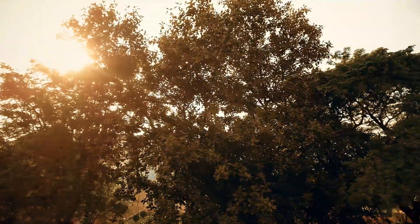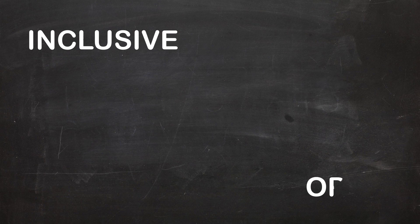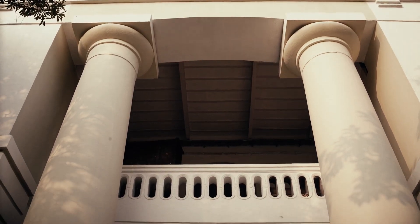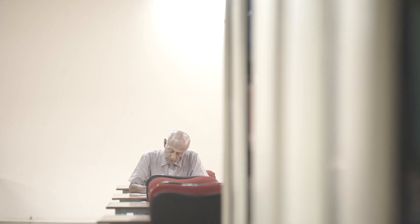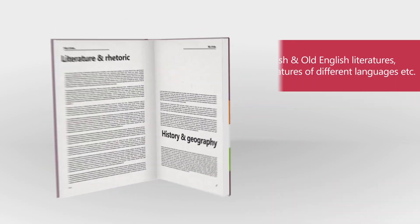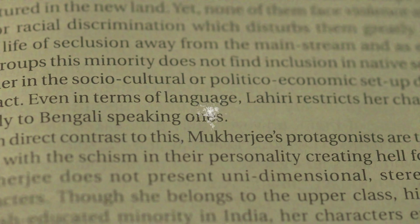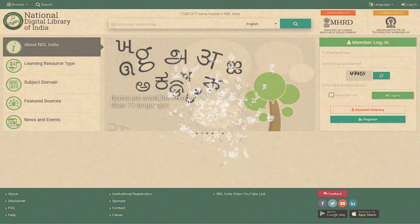Two words that define the National Digital Library of India are inclusive and open. This repository welcomes all contributors and all organizations at all user levels. It addresses India's diversity through its multi-lingual interface, which gives the user access to resources in several Indian languages.